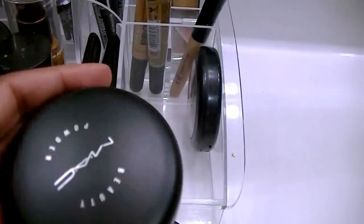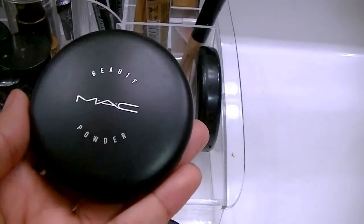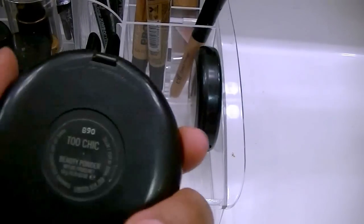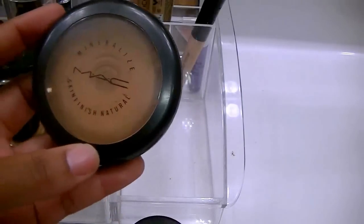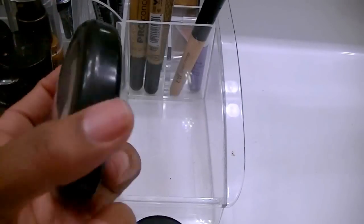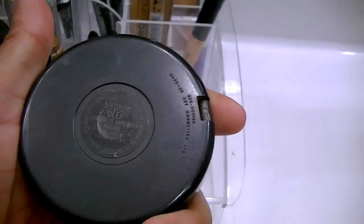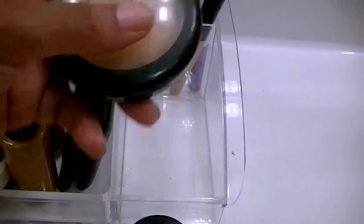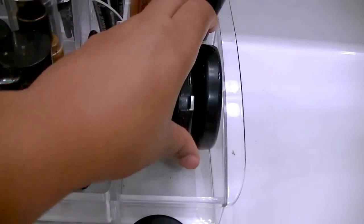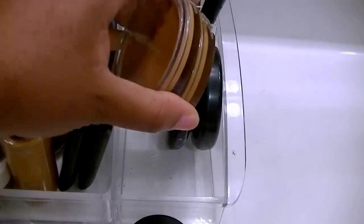And then these are my MAC products that I use. This one is the MAC Beauty Powder in Too Chic — love that powder. And then this is my MSF Natural in Medium Deep. As you can see I have hit pan and I need to repurchase it, but I'm not going to get it yet — I want to use all of it because that powder is like $30.